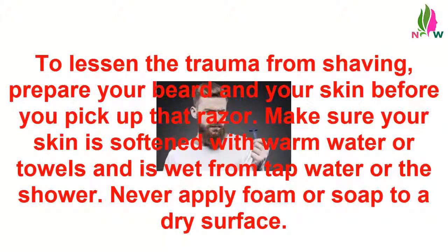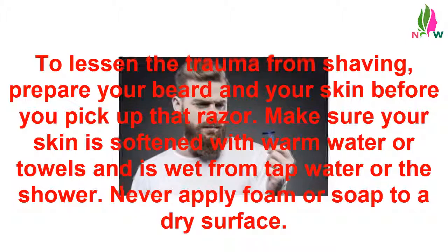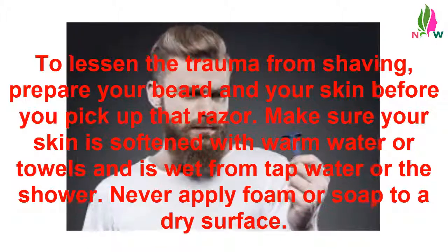Get ready to shave. To lessen the trauma from shaving, prepare your beard and your skin before you pick up that razor. Make sure your skin is softened with warm water or towels and is wet from tap water or the shower. Never apply foam or soap to a dry surface.